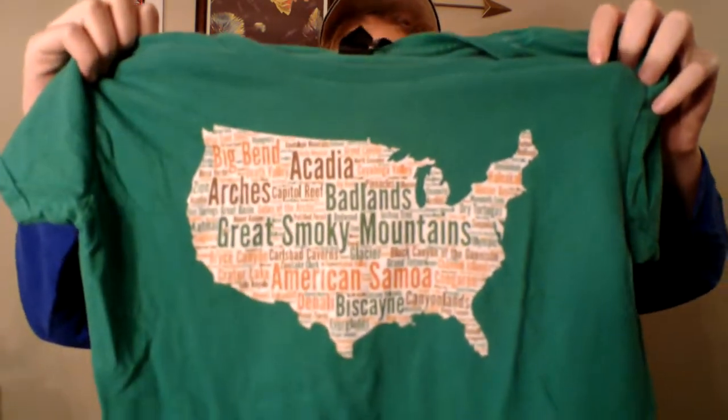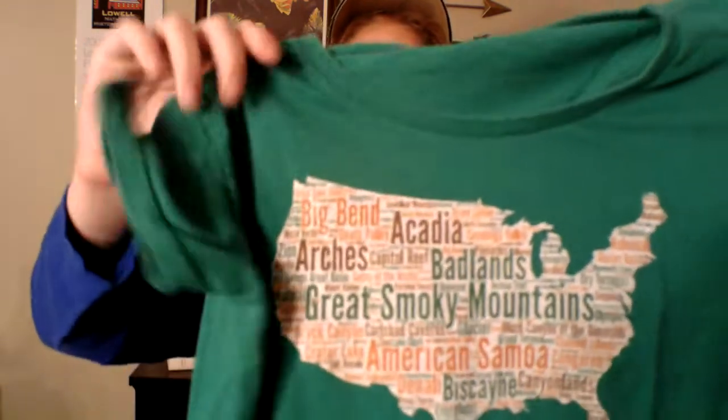One of the last t-shirts I have is this one. It might just look like the United States of America with a bunch of words on it, but if you take a closer look, all of those words are National Parks — Acadia, Badlands, Great Smoky Mountains, Arches, Big Bend. I really love this shirt; it's super cool. You can find it on Amazon in other designs and colors.